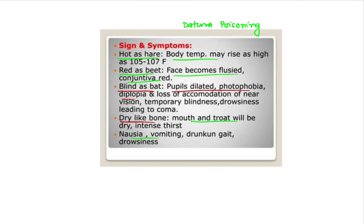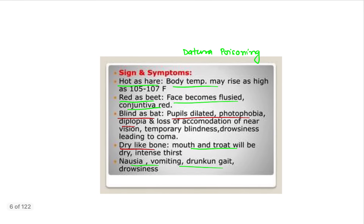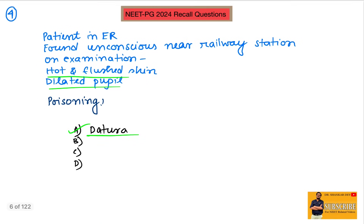Additional features include dysphagia, nausea, vomiting, and drunkenness. The mnemonic features all start with D: dry skin, dysphagia, diplopia, drunken gait, dilated pupil. These are the classic features of dhatura poisoning or atropine poisoning. The antidote for this poisoning is physostigmine.